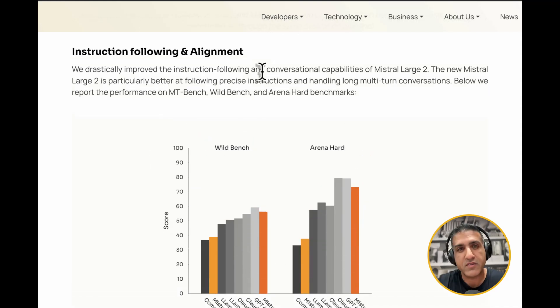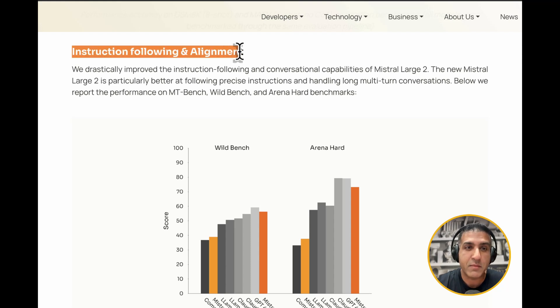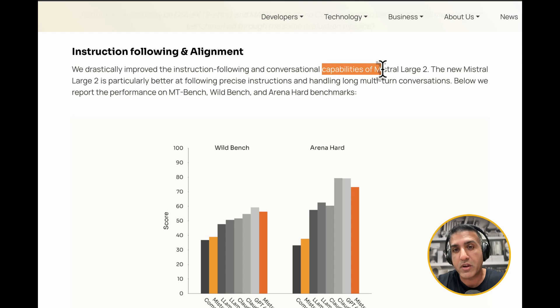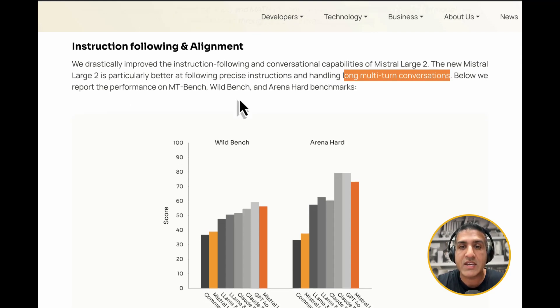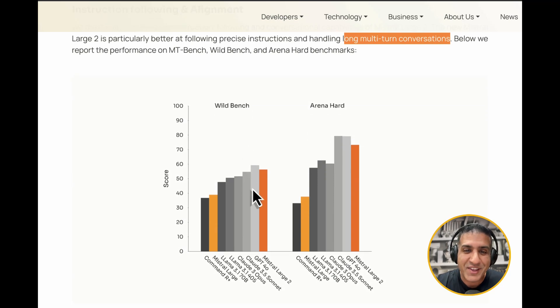One of the key challenges in reliable agentic models is making agents follow instructions consistently. Mistral addresses this with drastically improved instruction following and conversational capabilities. The new Mistral Large 2 is particularly better at following precise instructions and handling long multi-turn conversations. They report performance on MT-Bench, WildBench, and Arena Hard Bench — Mistral is neck and neck with GPT-4o, and while GPT and Claude Sonnet lead in Arena, this is as close as it gets. It blows Llama 3.1 405B out of the water.